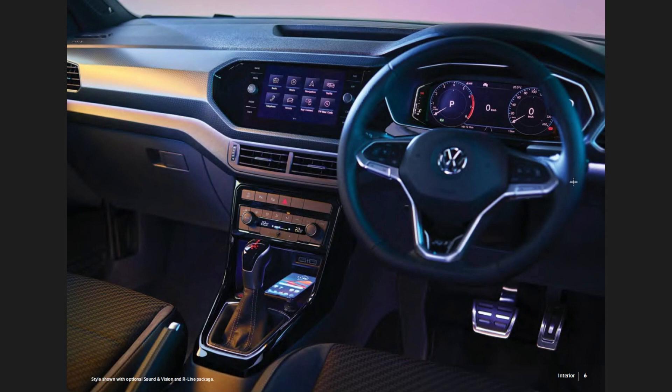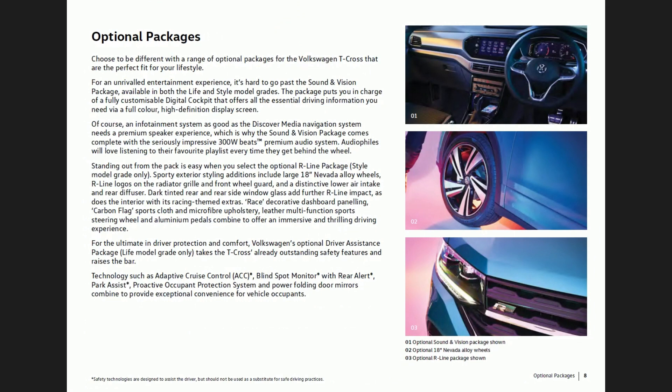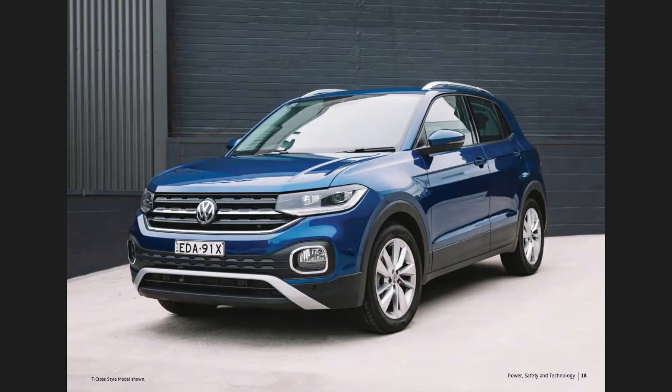These photos just have such amazing colours in them. The thing that's hard about getting photographs of cars is not seeing the photographer in the reflection, and they've done really well here.